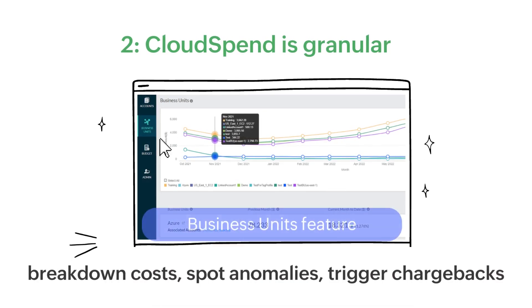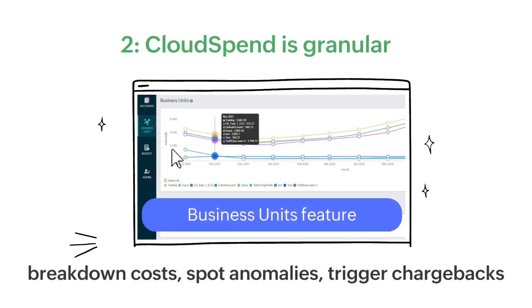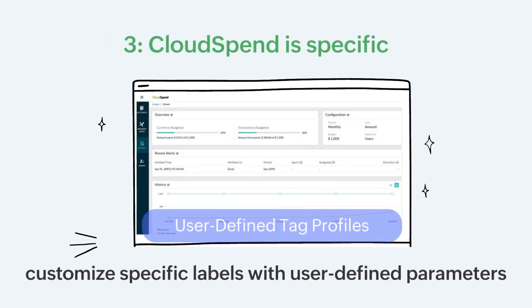Cloud Spend is granular. The Business Units feature helps you break down costs per project, department, customer, or team to spot anomalies and trigger chargebacks.